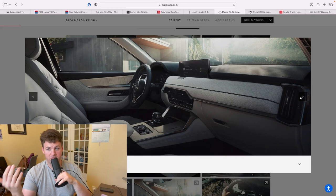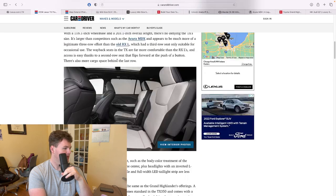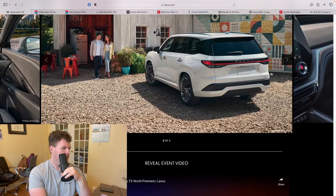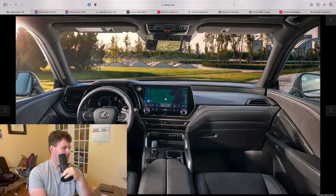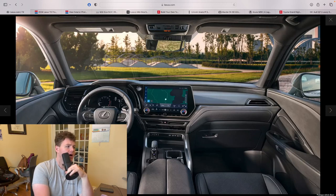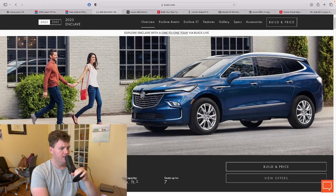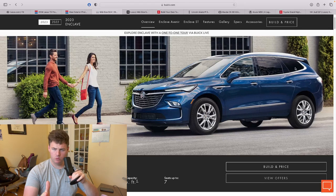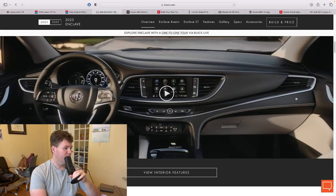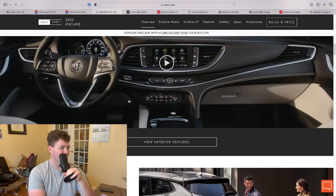You aren't getting the Lexus reputation and you're not getting the same badge. However, if you look at this interior versus the Lexus TX, the Lexus TX is very conservative — not as poppy, not as wild. They also have competition from the Buick Enclave, which is a conservative-style three-row SUV. I think it's a somewhat appropriate Grand Highlander slash Lexus TX competitor, but it has a swoopy yet generally unimpressive interior and build quality.